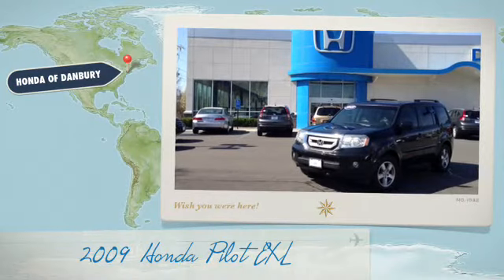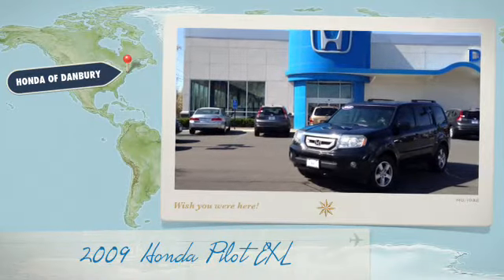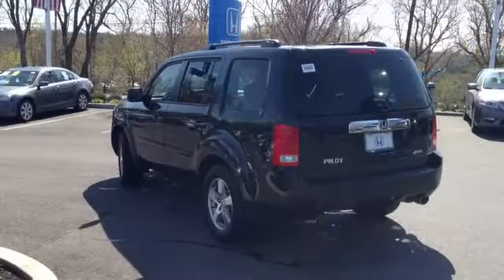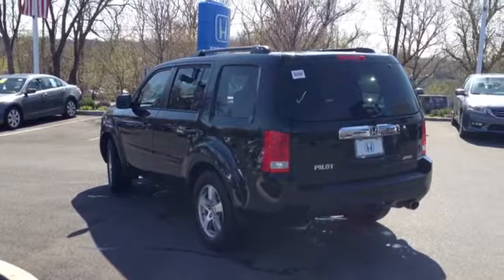Hey Jen, Chris with Honda Adanbury. I just wanted to send you a quick video of our 2009 Honda Pilot EXL. This Pilot comes in crystal black with a gray interior.